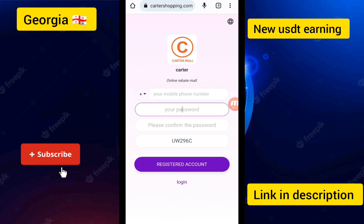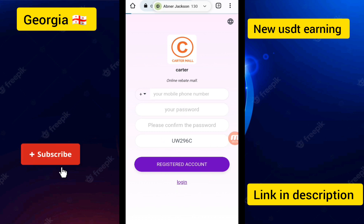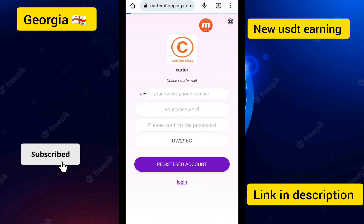To create an account, you can enter the phone number, then enter the password, then enter the confirm password, and click on the Register Account button. Your account has been created. Then click on the Login button and you can see the account is going to log in.